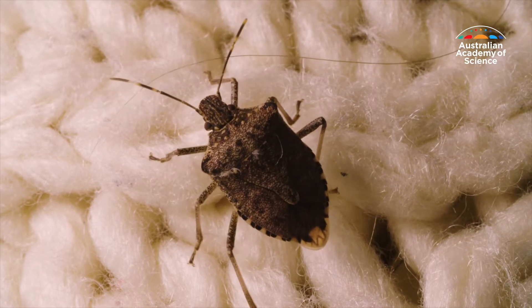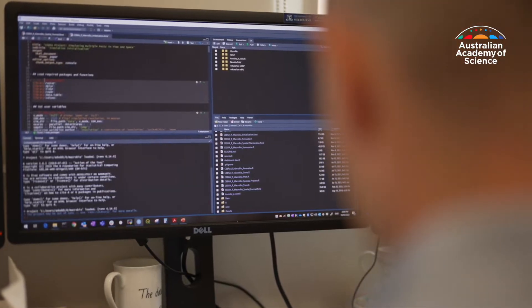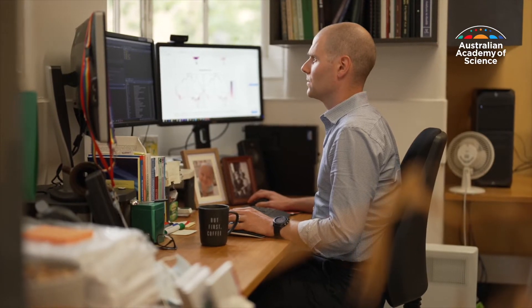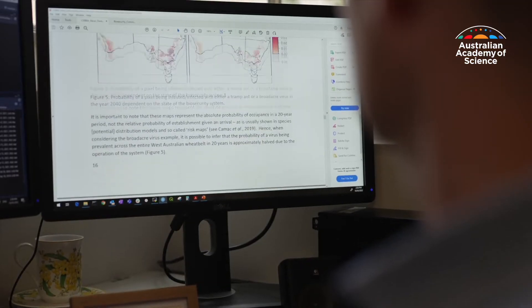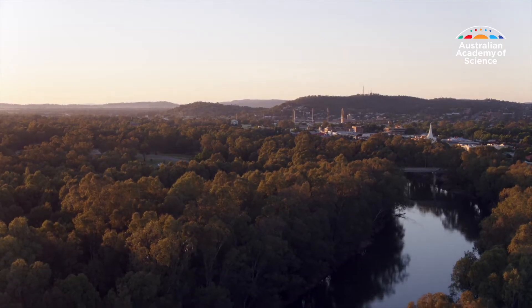The modelling that we've done here at SEBRA is one of a kind — it doesn't exist anywhere else in the world. We're the only lab really that is modelling more than one pest or disease in the landscape at a particular time period, and that significantly increases the complexity of the modelling task. But it's worth the effort.